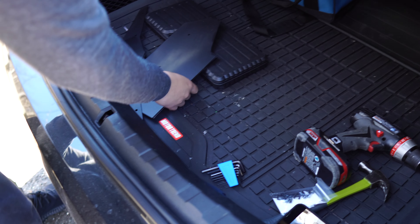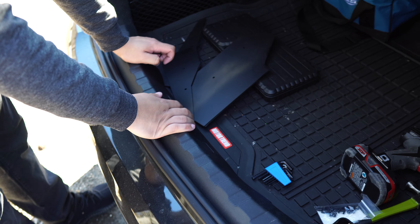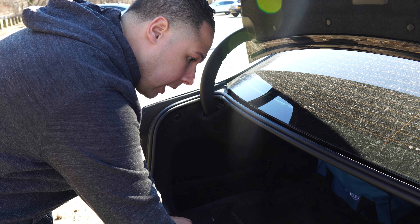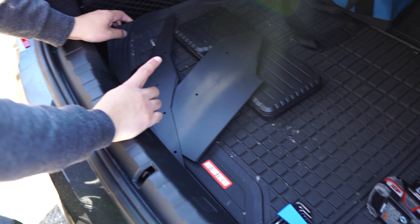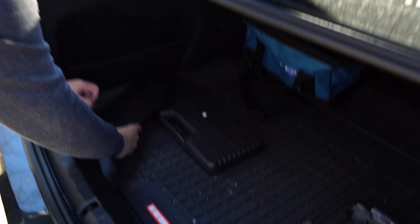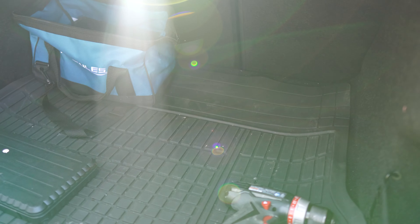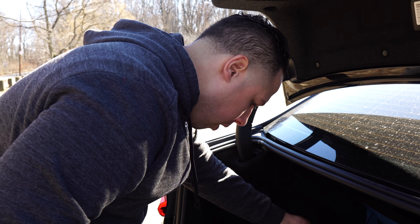Yeah, I got that trunk tray from Amazon — Motor Trend brand. That's pretty nice. I was going to buy the one made for this car but it was like $150, so I bought this one instead and you cut it to size. It was like $40. That's pretty dope because it's rubberized too, and it fit perfectly. I left the front lip on so it comes up a little bit and keeps the trunk nice and fresh.